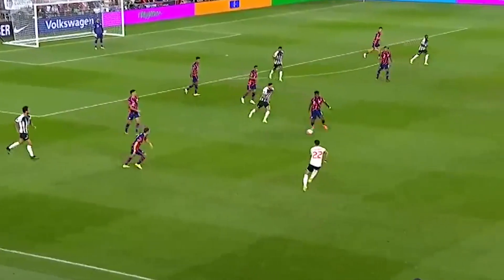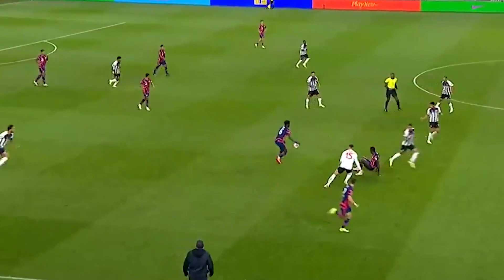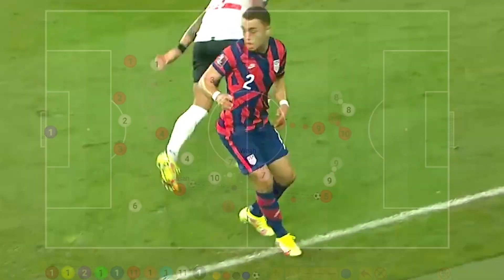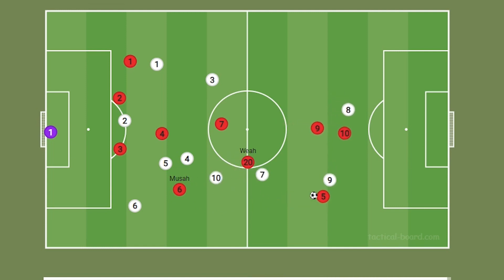In this one, Moussa gets out of trouble while three Costa Rican defenders are bearing down on him. He receives the ball back from Weah and gets it out to Dest while the defensive line is disorganized. If Dest could have gotten a foot on this to Aronson, he was in on goal on his own.